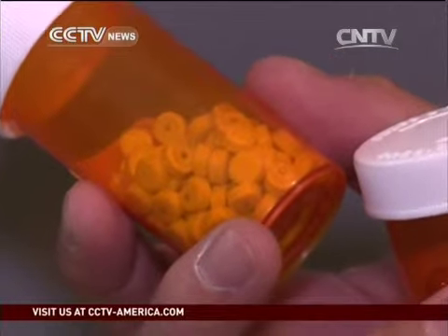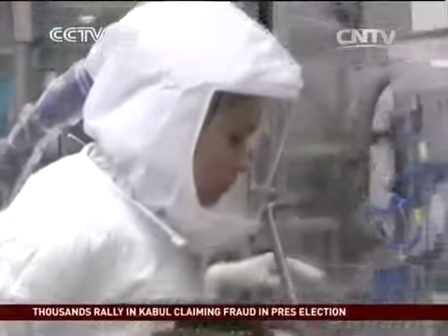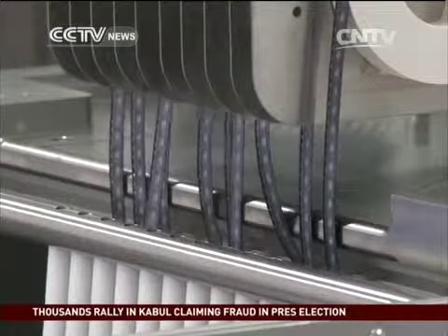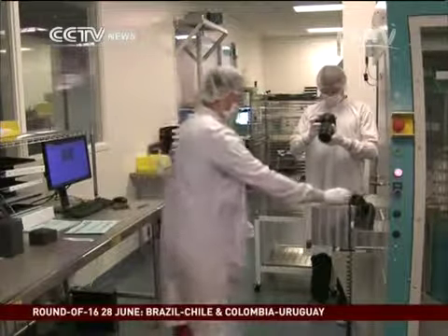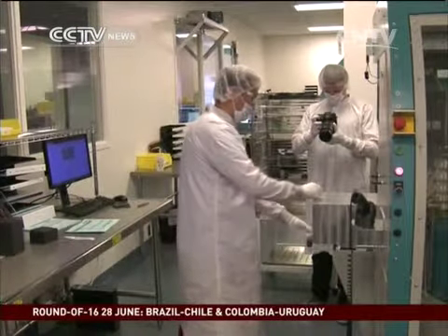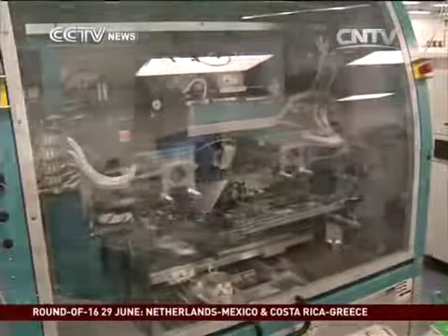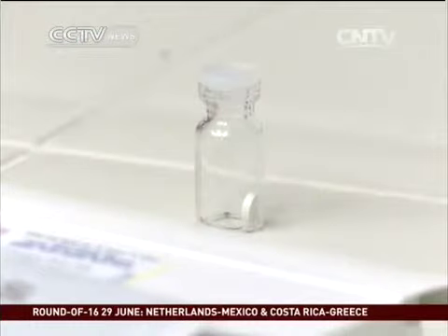The ingestible sensor is currently taken as a separate pill, but Proteus is working with several drug makers in hopes of getting it directly into the very same pill, especially for patients who are mentally impaired. As for its current product, Proteus believes that after a decade of work, the challenges of cost and regulatory approval have been cleared. It's now just a matter of changing people's perception that a speck of minerals — magnesium and copper — can be a life-changing addition to the daily diet.